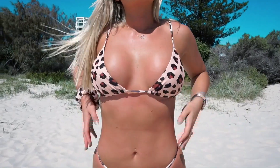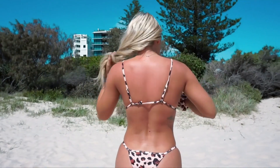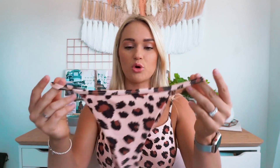Next up are these animal print bikinis. I honestly think these are my favorite - I'm really enjoying this print. I love that they're very adjustable; you can adjust the straps and also adjust the back because there are a few clip options. They're very minimalistic but very comfortable. I got a size medium in the top and a size small in the bottoms.